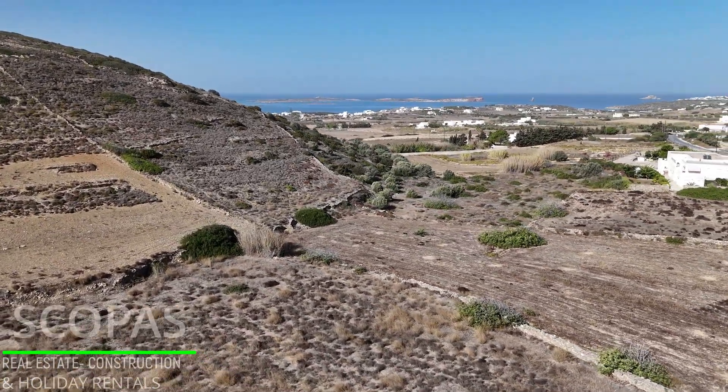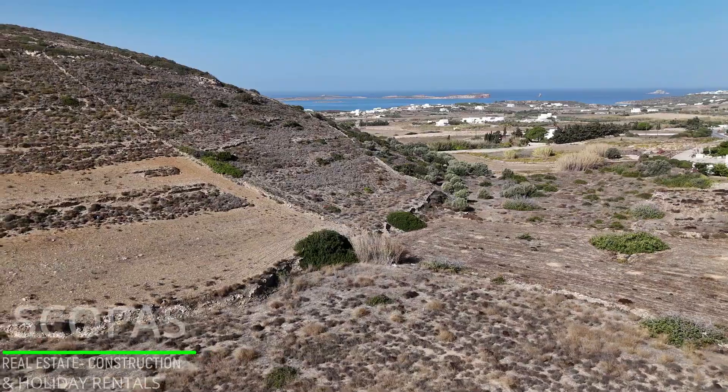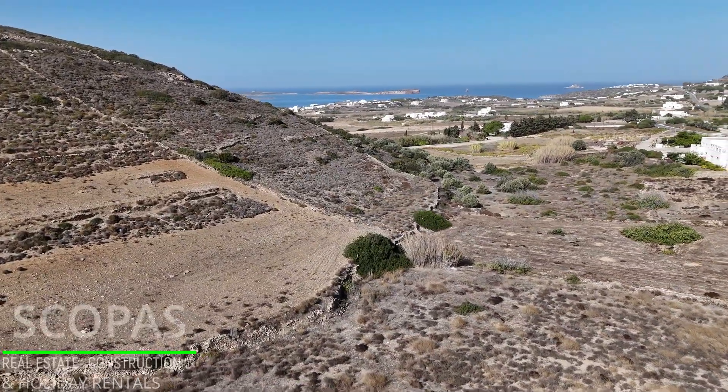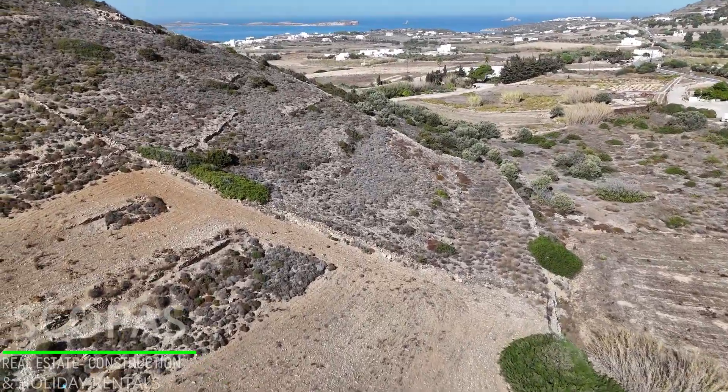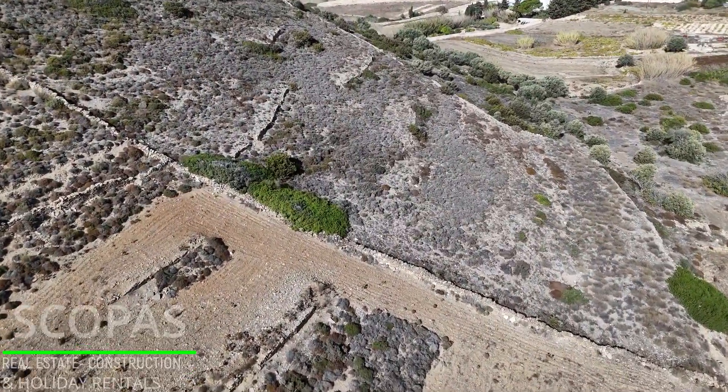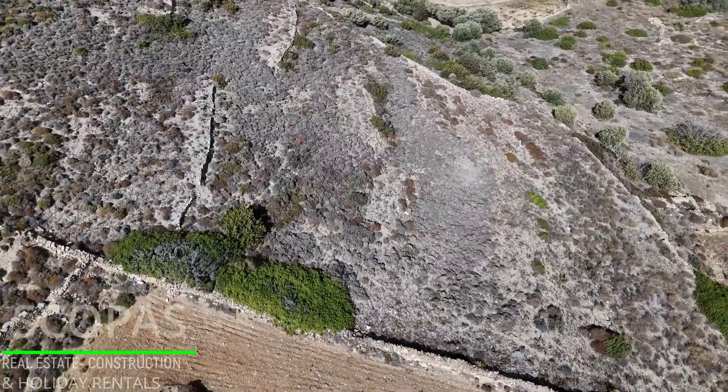According to the latest building regulations, this plot has the capacity to build a ground floor building without a top floor, swimming pool, basement, or garage, up to 280 square meters, plus another 30% if building thick stone walls.